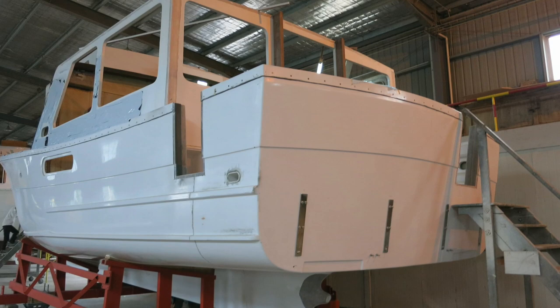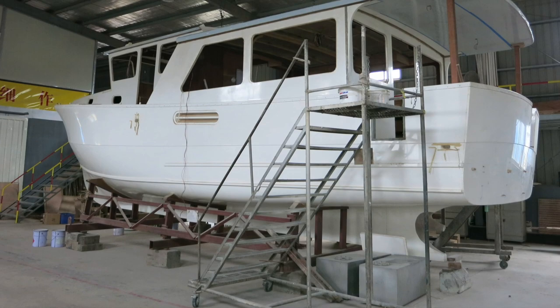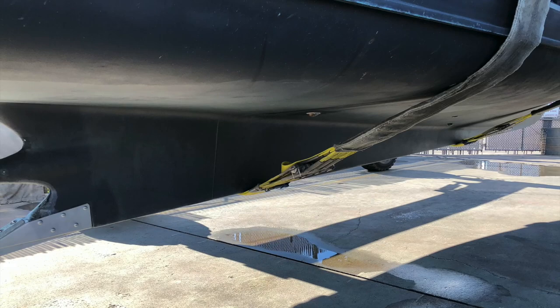We use a very substantial keel — full length and heavily built — which provides excellent tracking and good protection against damage from accidental grounding. The rudder is supported by a hefty skeg, which also provides protection for the prop.